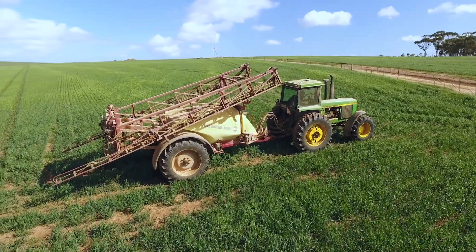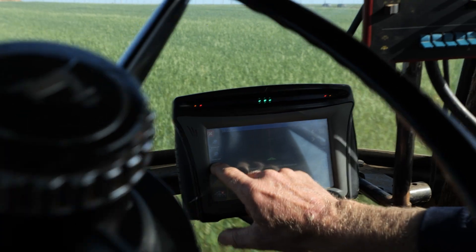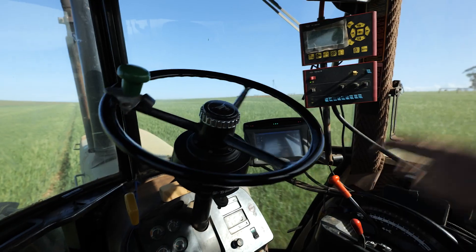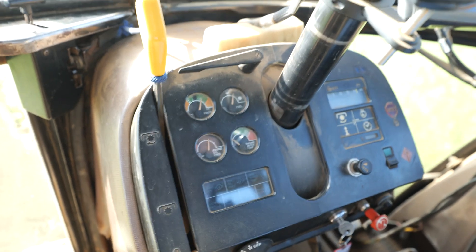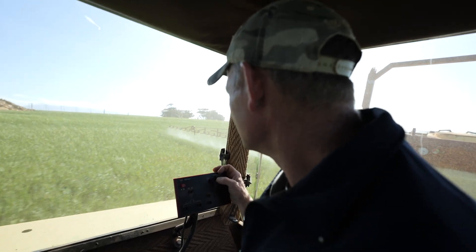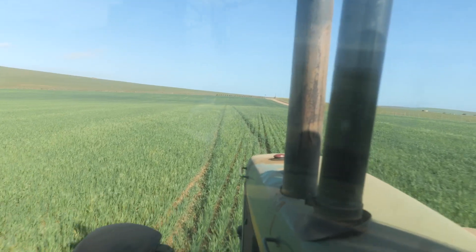The transition from just normal driving the sprayer to switching to Centre Point RTX — we don't have to concentrate that hard on just driving. It's just a normal task. Then you can see the temperature on the tractor, you can see the sprayer functioning correctly, instead of just focusing on the driving.